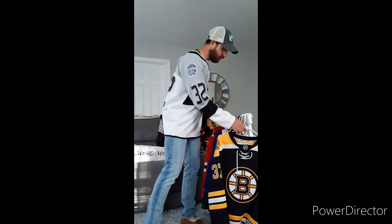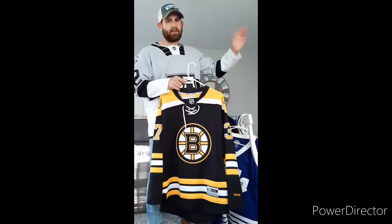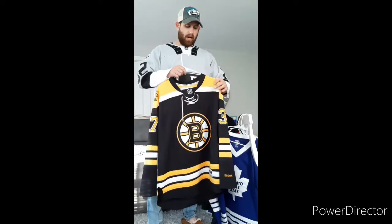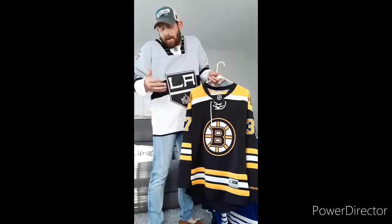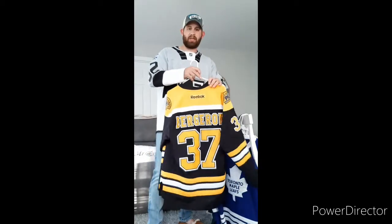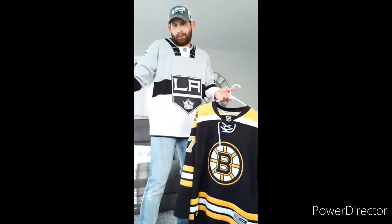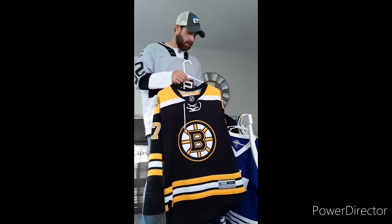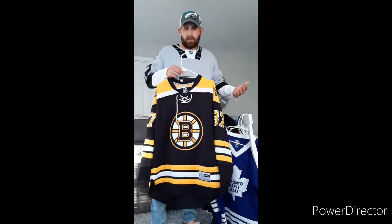Without further ado, first off right off the bat I went with kind of just the classic Boston Bruins. I have many of their jerseys — stay tuned because I'm going to do a Boston Bruins history jersey review of my collection. I just went with the basic one they have now. It's classic looking, really well done, one of the better jerseys in the NHL in my opinion. It's made by Reebok, Patrice Bergeron — he's been with the team the entire time. The Spoked-B is a classic look everyone can recognize from a mile away.